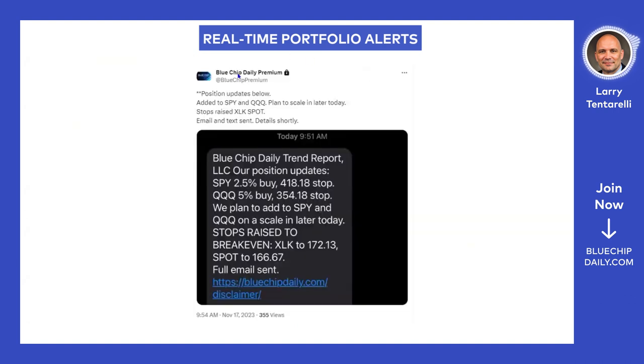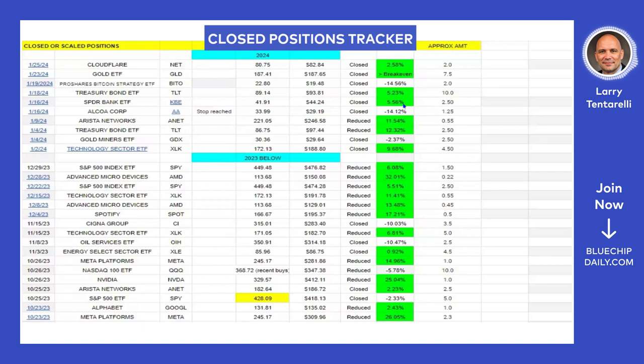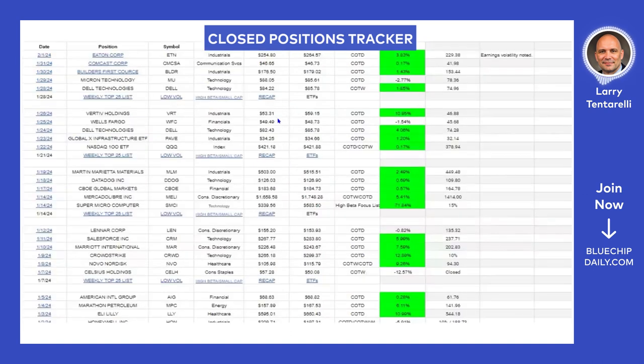As we said, there's a tweet that goes out right away, a text message, and an email. Everything that gets closed out is updated in real-time and tracked right away. We track the winners, we track the losers, and members can basically visit the website at any time, whatever's convenient for them, and see what's happening with our positions.